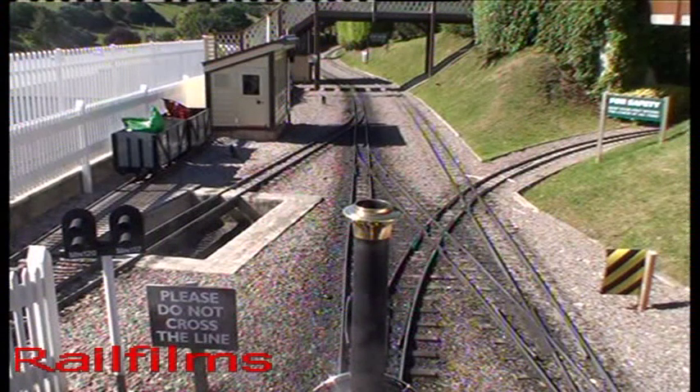We are on board Claudine and about to set out on a standard circuit of the railway. In front of us, the mainline approach in and out of the terminal station. To the right, a diverging route via the tunnel.